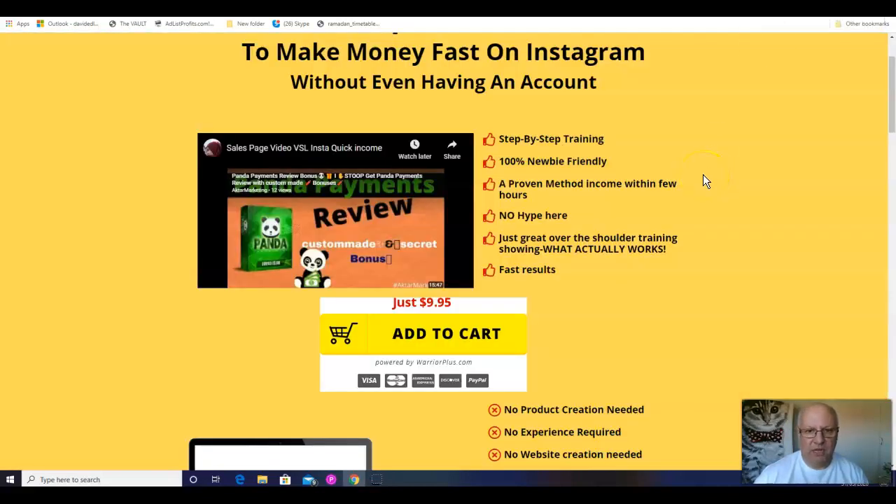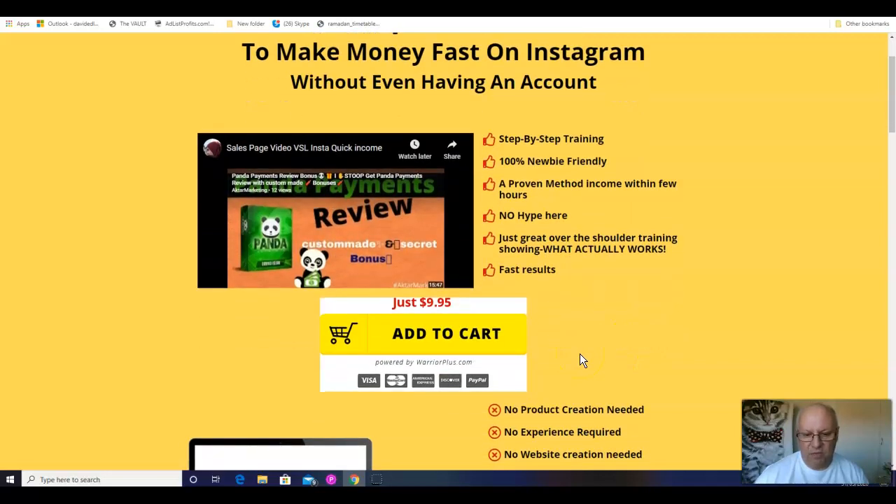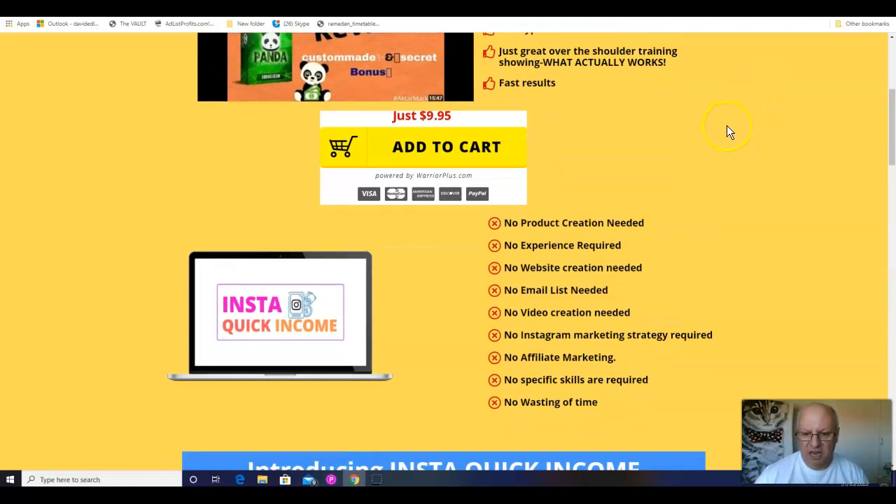So InstaQuick Income — what is it all about? It's four simple methods to make money fast on Instagram without even having an account. It contains step-by-step training, it's 100% newbie friendly, it's a proven method with income within a few hours. Just great over-the-shoulder training showing what actually works and fast results, confirmed at a $9.95 front-end price. No product creation needed, no experience required, no website creation needed, no email list needed, no video creation needed, no Instagram marketing strategy required, no affiliate marketing, no specific skills, and no wasting of time.